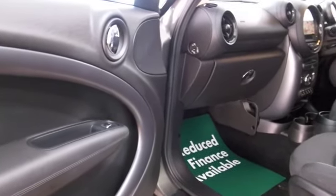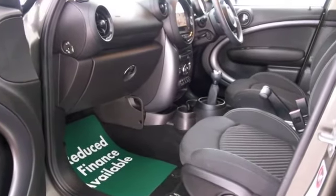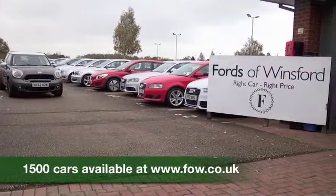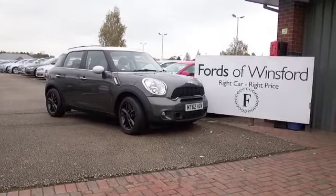Now, don't forget, if you have a car that you'd like to part exchange, bring it down for a no-obligation valuation. It lasts for two weeks, so you've got plenty of time to make your mind up. Why not ask about our finance options as well? Bring your licence with you, have a test drive, and discover this great car for yourself at Fords of Winsford.